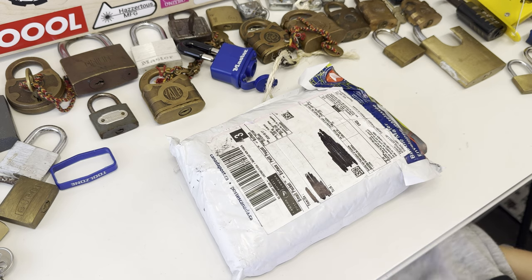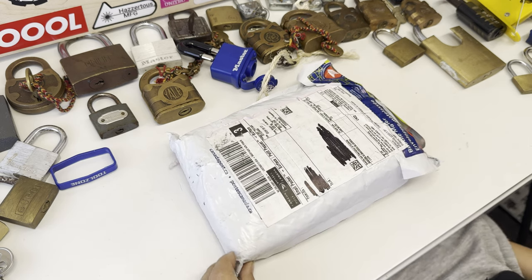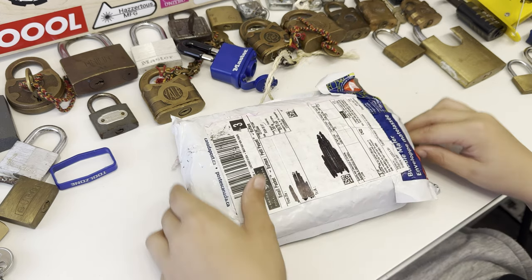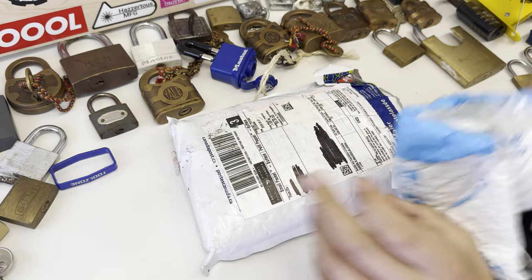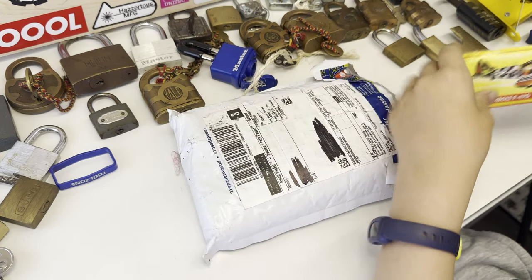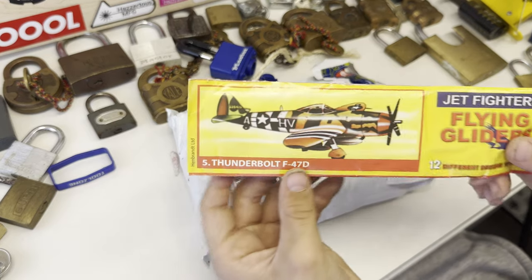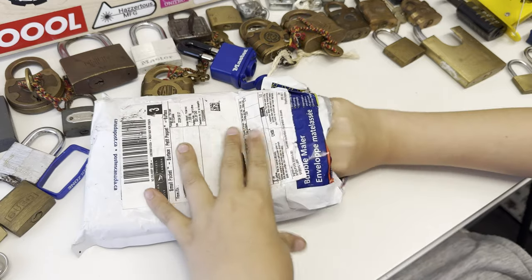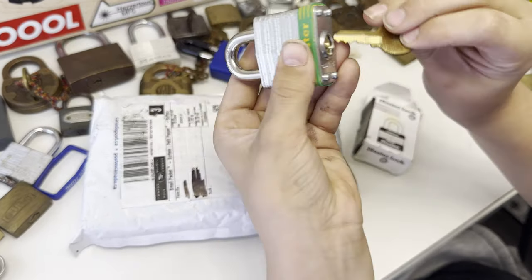This is the Lock Breaking Kids, and finally a parcel from Lock Junkie arrived! I've been asking my dad every single day when it's going to arrive, and it finally arrived. Let's see what's inside. I don't know what that is — an aeroplane? I think I think a green Master Lock.